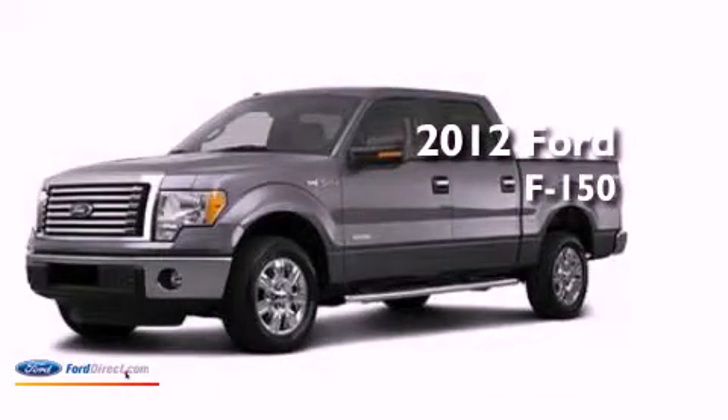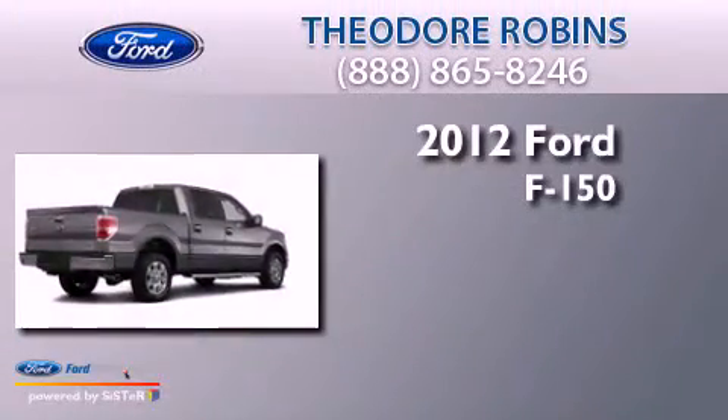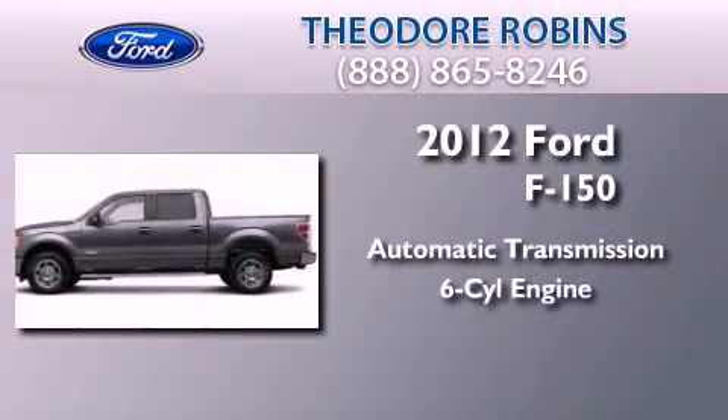This is a brand-new 2012 Ford F-150. This truck has an automatic transmission and a 3.5-liter V6.